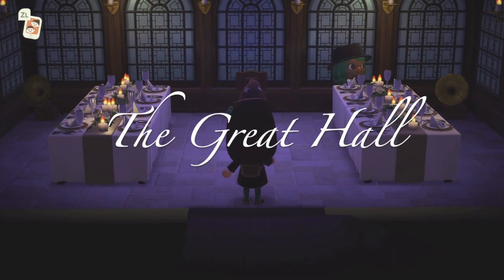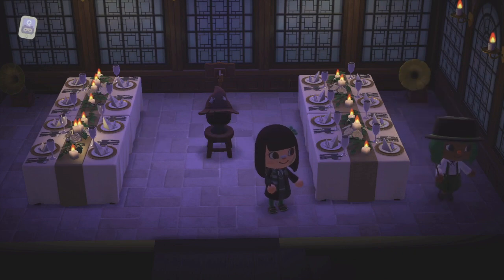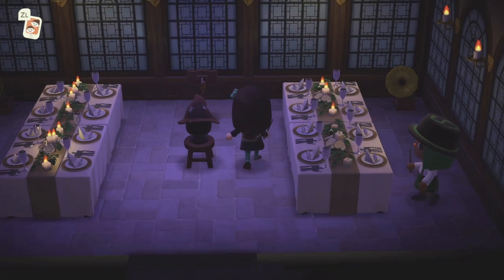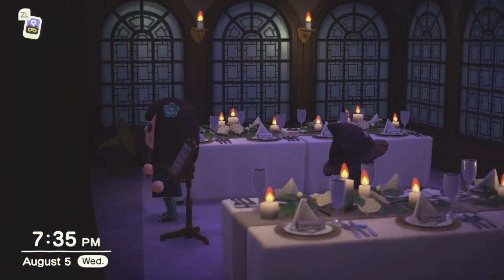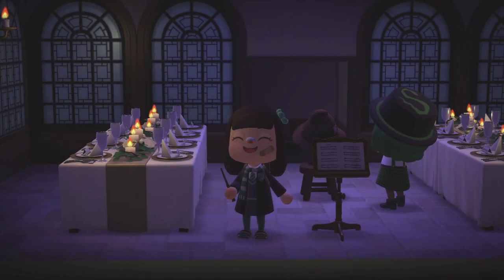This is the hall — the dining hall — and the sorting hat! This is so so great. Even the candles and everything. I'm obsessed.